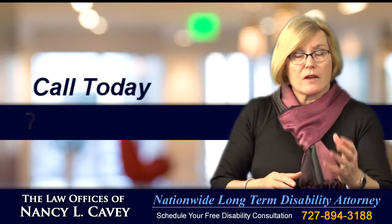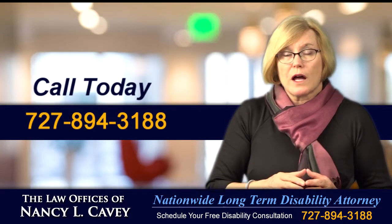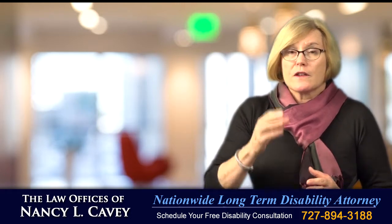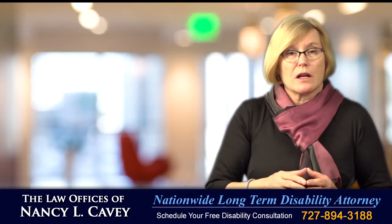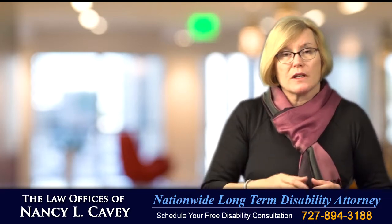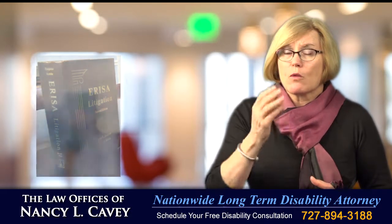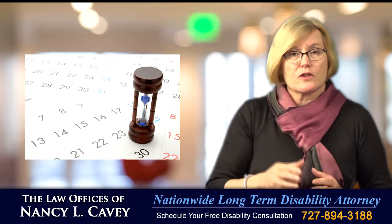Call me today at 727-894-3188 to learn more about filing your initial disability application for the benefits you deserve. If the disability insurance company has denied your claim or terminated your benefits, don't delay — call me today. If you have an ERISA disability policy, you'll only have 180 days in which to file an appeal or you can lose your right to get your benefits.